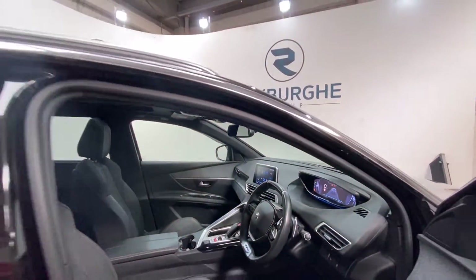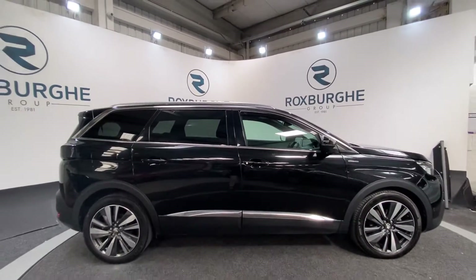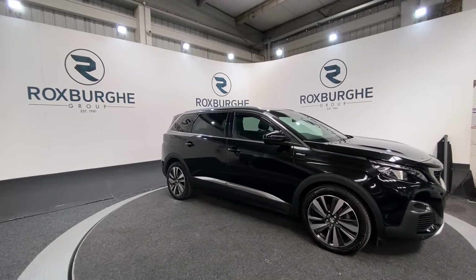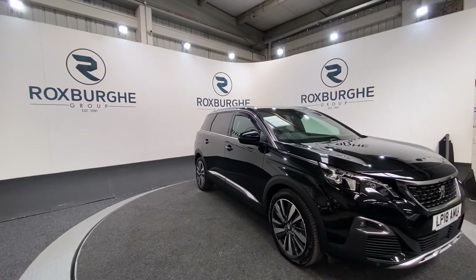Taking one final look at the exterior. If you are interested in this vehicle or any others available on our website, please feel free to give us a call on 0121 313 555, or alternatively email us at sales@therexpergroup.com. Thanks guys.